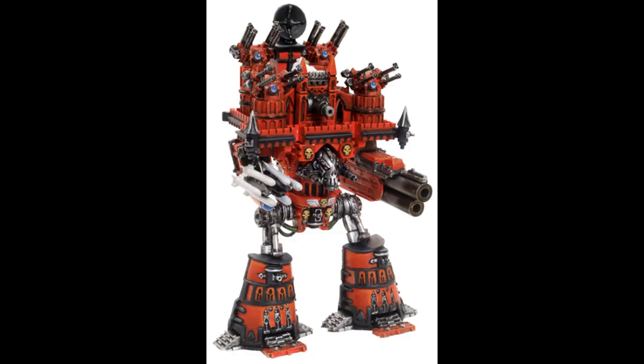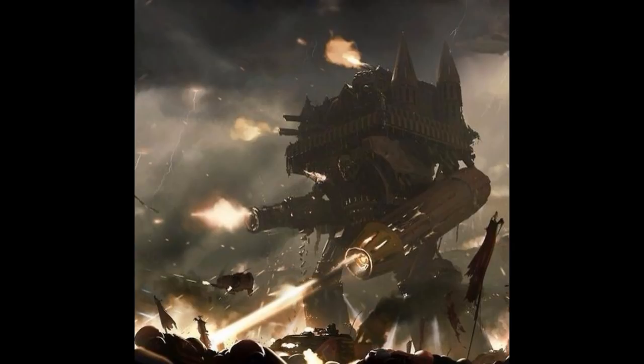A few notable examples of loyalist Emperor Titans: The Corinthian was an Imperator-class Titan of the Legio Oberon that survived the Word Bearers' assault on Kalf, but was later captured by the Legio Audax during the Shadow Crusade's battle for Mayhor.